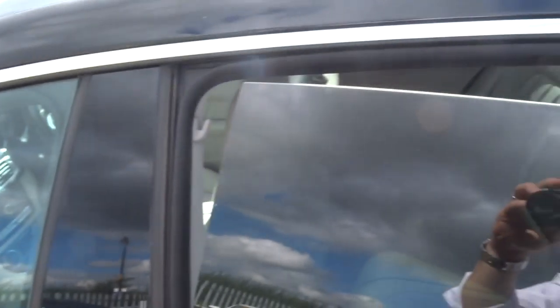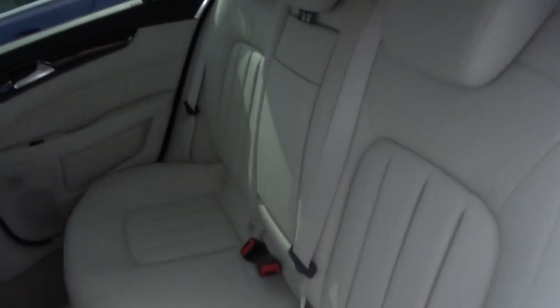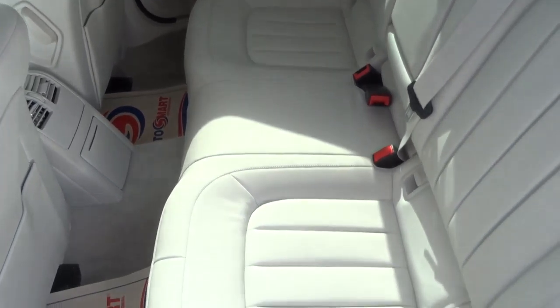Inside you have got this lovely pillarless door, which sets the car very well with the contrasting chrome going through it as well. There is an armrest with storage and cup holders, and gorgeous trim throughout.